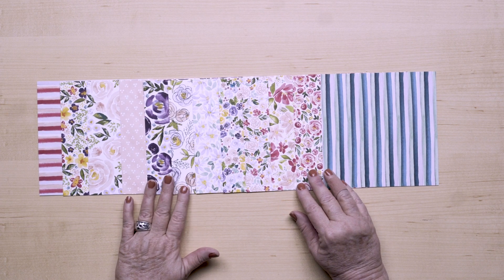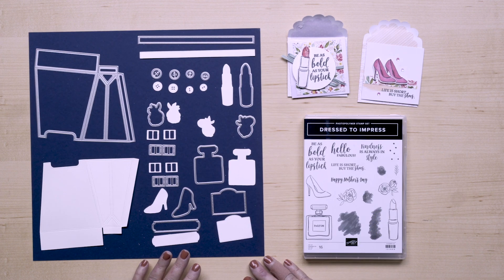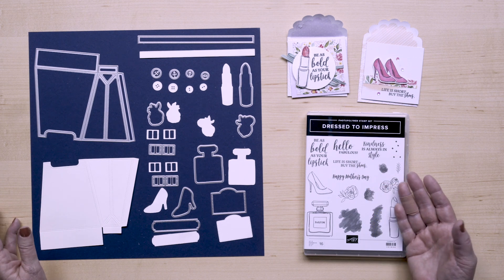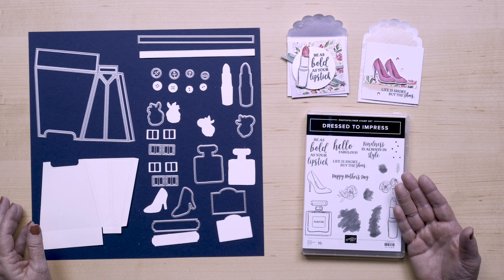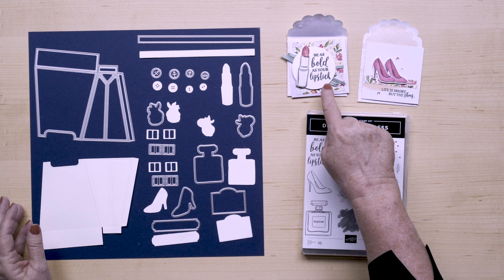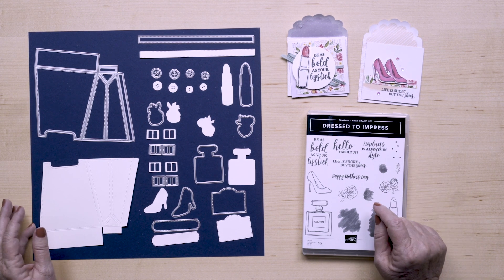Hopefully you will like this wonderful mix of trendy and floral together. Next we have the Dress to Impress stamp and All Dressed Up dies. These are so cute and feature larger images of some of the patterns included in the papers to be a more focal point on your cards. The phrases included in the set are designed to work with the images, such as "be as bold as your lipstick" and "life is short, buy the shoes." Aren't these fun?